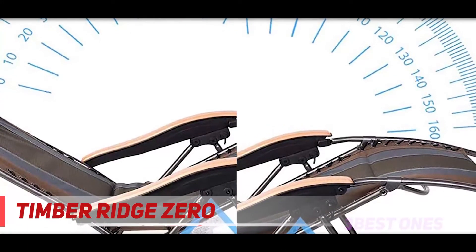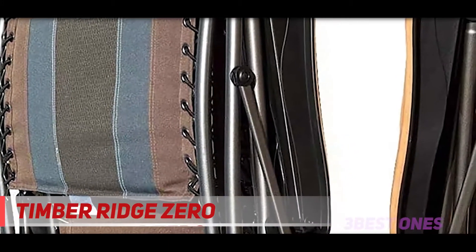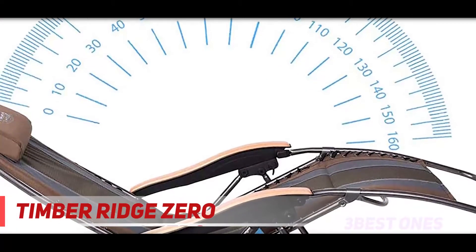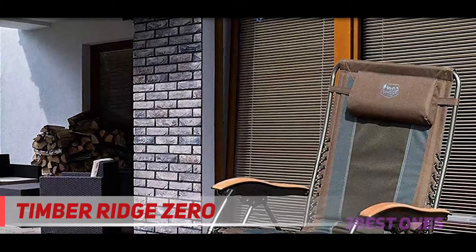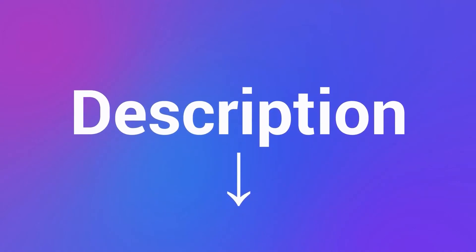The advantage of the Timber Ridge Zero Gravity Chair is its portability. At 26.4 pounds, it's bulkier than most compact camping chairs, but setup was just as easy. We pushed down on the seat and it clicked right into place. To fold it up again, we pushed the seat toward the backrest and then pushed the legs flat. Check out the description for more information and the latest price.